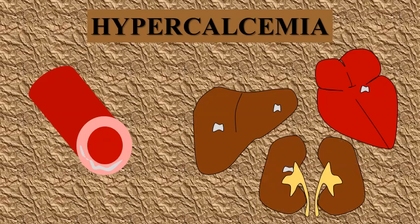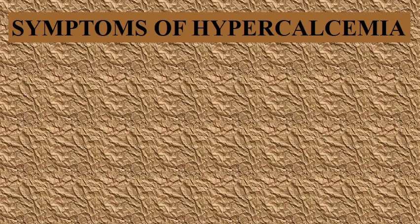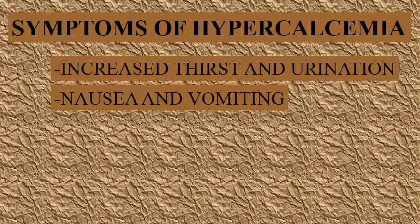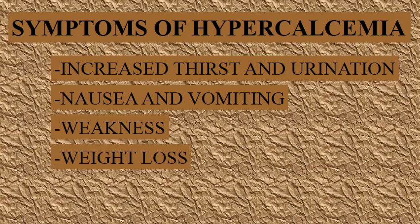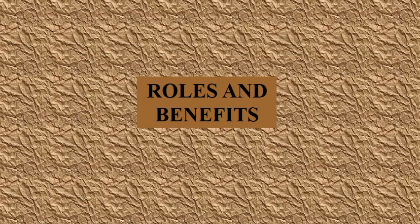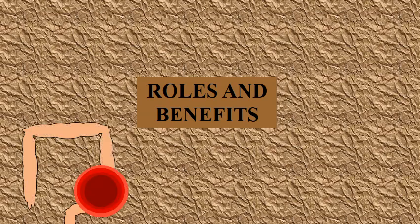Symptoms of hypercalcemia may include increased thirst and urination, nausea and vomiting, weakness, weight loss, and irritability.